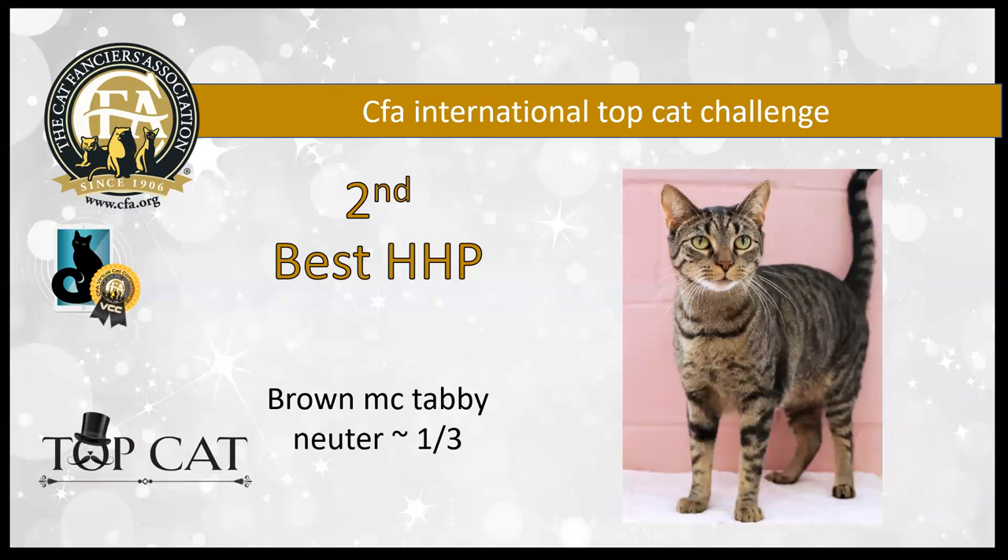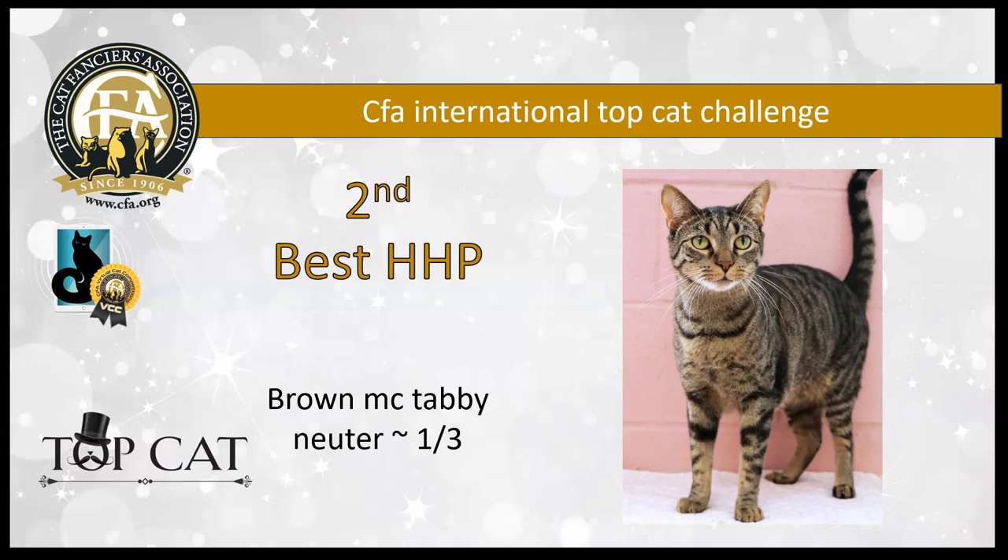Second best is another brown mackerel tabby, one year three months old. He's a neuter. He's got eyes that pierce right through you. They say the eyes are the windows to the soul, and this guy just goes right to your heart. He's incredibly striking. I love his mackerel pattern. He's my second best household pet.